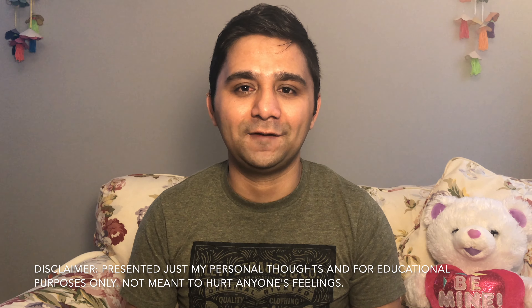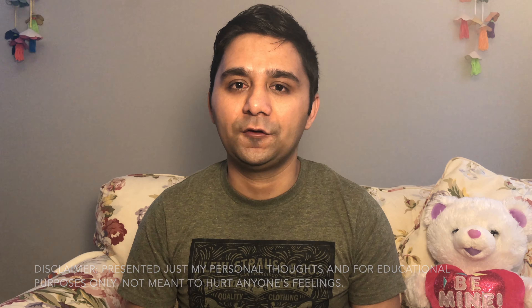Hello everyone, welcome to our channel, Kail Vines. Today we will explain the US student visa, on-campus jobs, and different types of student visas.